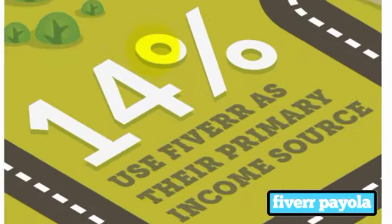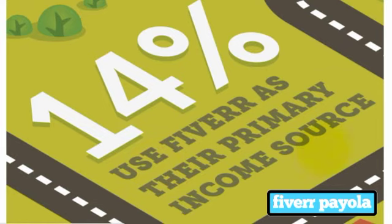14% of people use Fiverr as their primary income source. Now that's a nice marketing figure, but it doesn't necessarily tell you how much that is — it might only be $50 a week. So it might not be a lot, it just might be that some people don't earn money anywhere else and it is their primary source, even if only $200 a month. But if that's what you're looking for — an extra $100 or $200 a month — great, get started on Fiverr. You can do that.